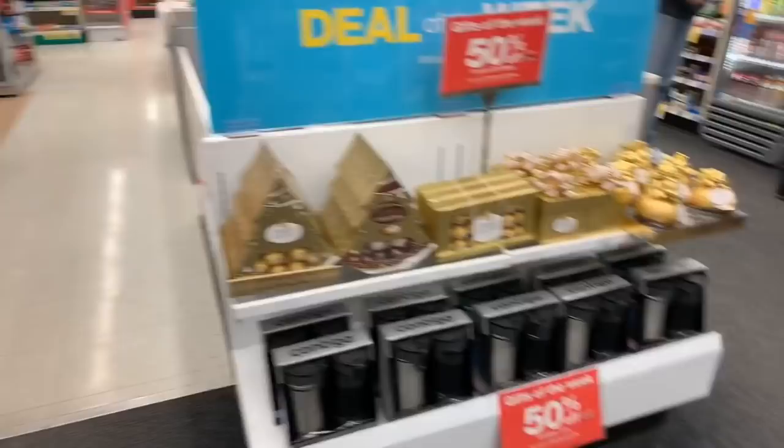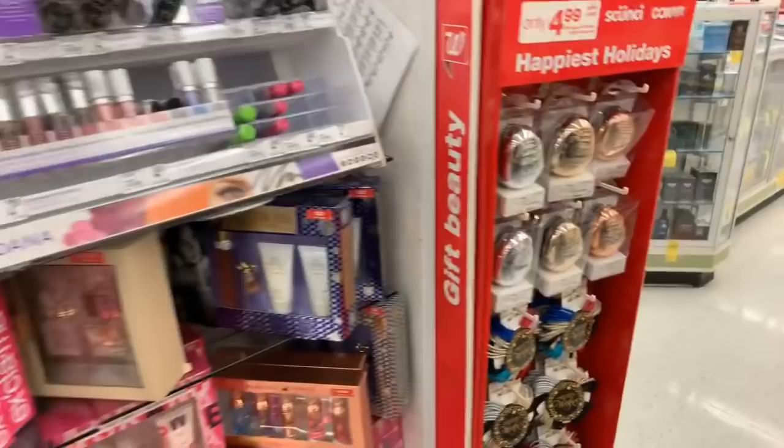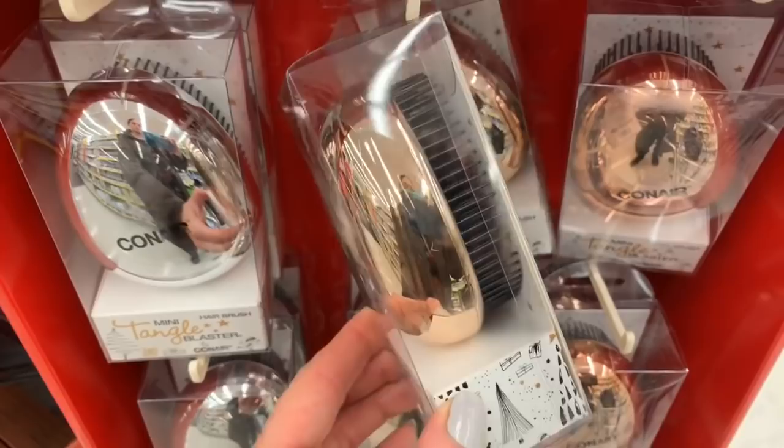They have tons of gift sets in here but I wanted to focus on the really affordable ones. These are kind of cute too — $4.99 for these mini Tangle Blasters, that would make a really cute stocking stuffer. I was going to get one for Birdie but I got her a bigger one at Marshall's last time we went live. And these Scunci sets are $4.99.